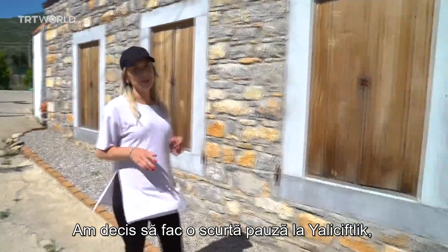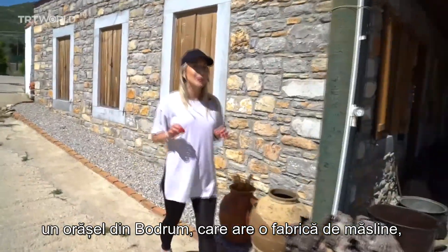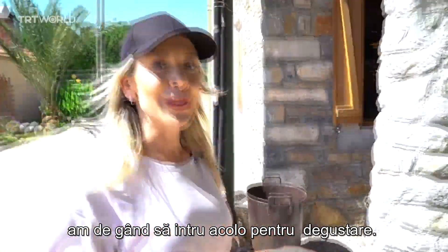A quick pit stop — I've decided to take my break at Yellow Chiflik, a small town in Bodrum that has an olive factory. I'm going to go inside now for some tasting.